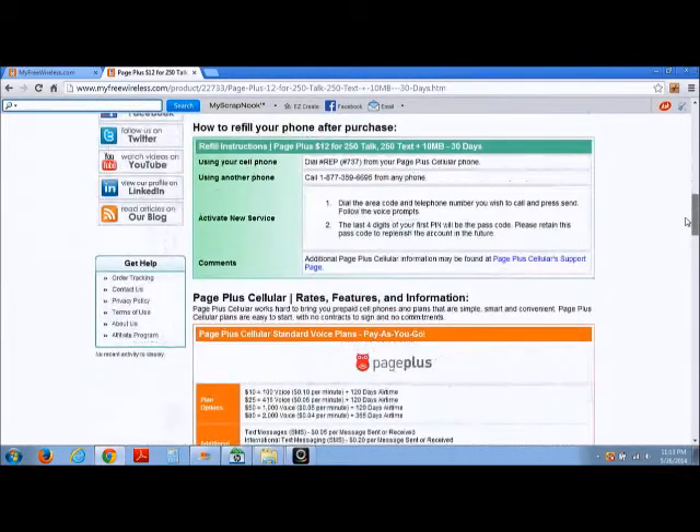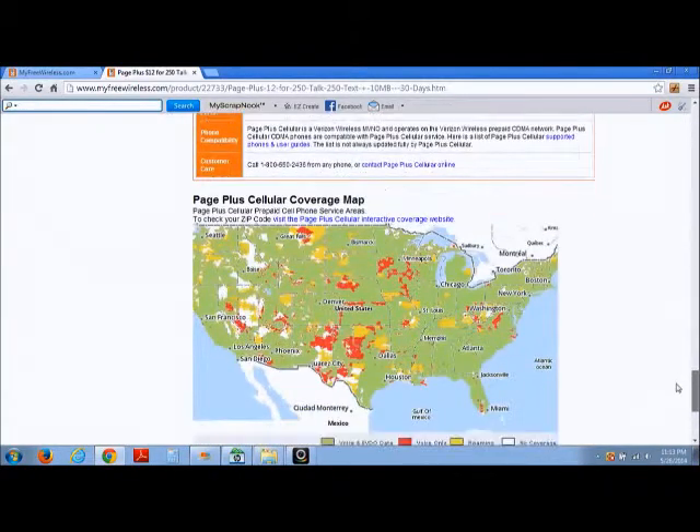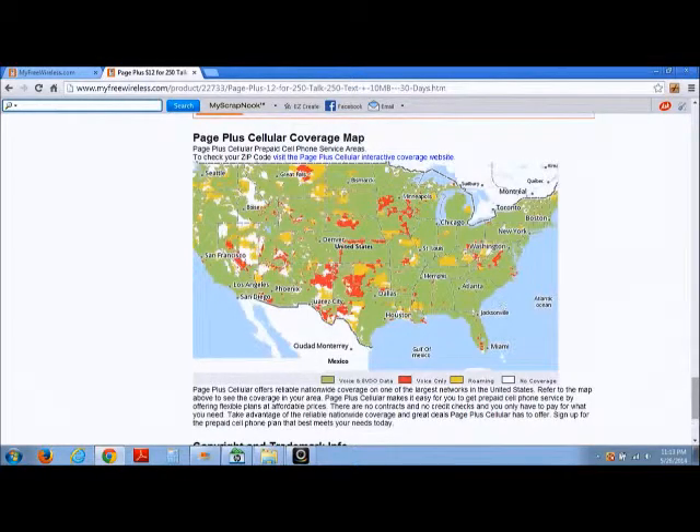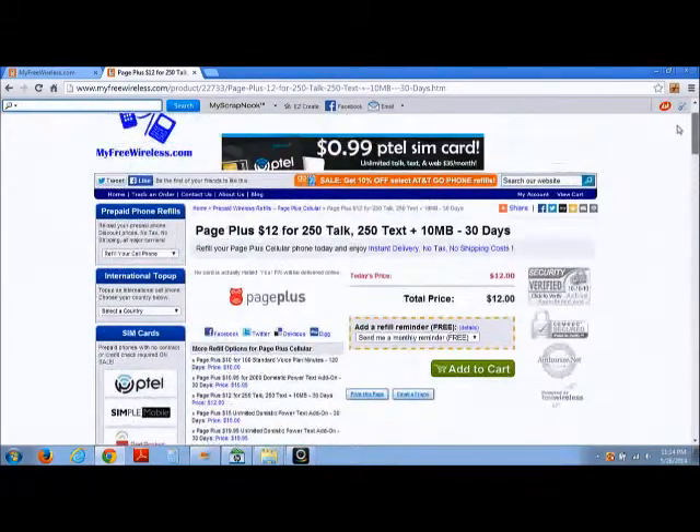Let's check out the map of the Page Plus coverage. As mentioned, it utilizes the Verizon network, so it is a reliable network. As you can see, from east to west, north to south, coverage is available. The green areas show voice and data coverage, red areas are voice only, yellow is roaming, and any white areas — which are far and few in between — have no coverage. As you can see, the map is mainly full of green, so there's reliable coverage with Page Plus.